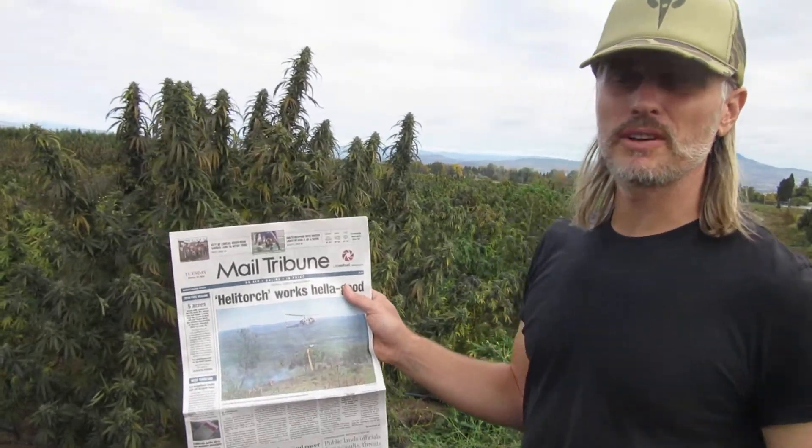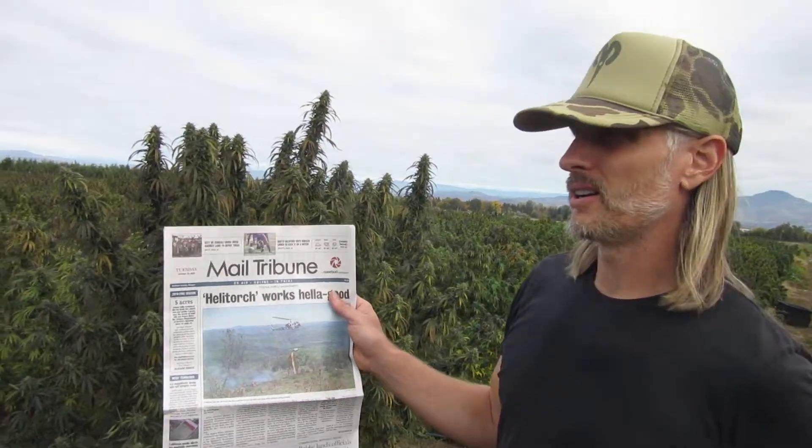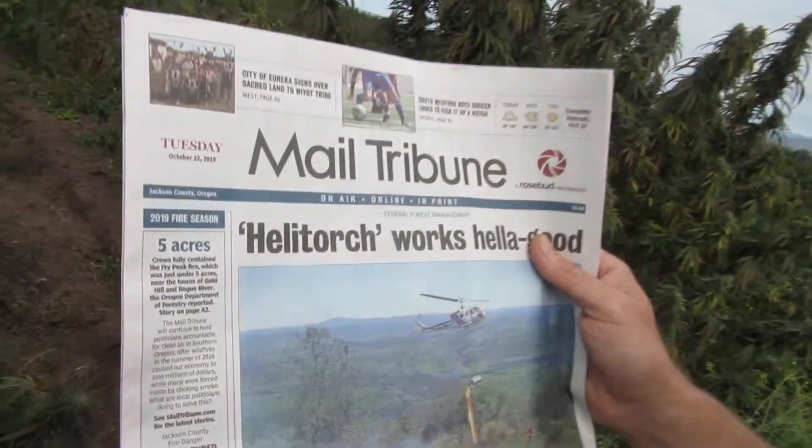We're at Ross Lane Property, just verifying proof of life. Currently in a harvest of just tops.